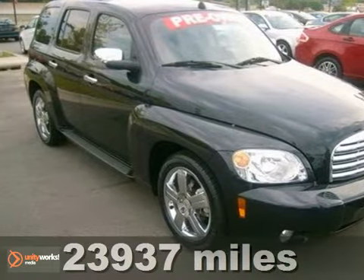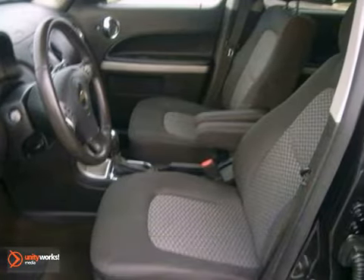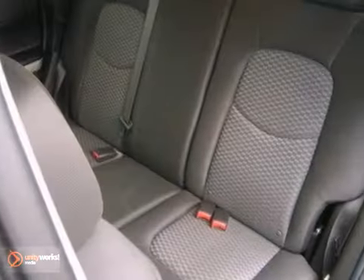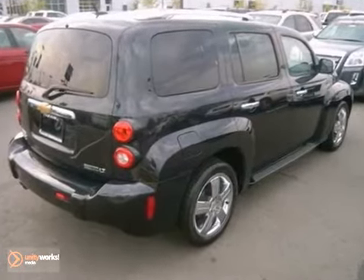This 2011 Chevrolet HHR combines SUV design features with car-like handling and fuel economy. It has dusk-sensing headlights, a CD player, and power windows and locks. It also has alloy wheels and traction control. With its unique exterior styling and spacious interior, it's certain to fit all your needs.